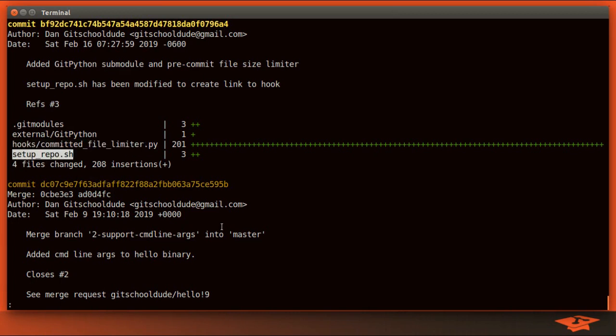I also modified this setup_repo shell script, which is a one-time script we run to create some Git aliases. I've added to it to set up the symbolic linking to this file so that it's a one-time action for the developer after they clone, and all the hook updates will propagate if we ever change this file.